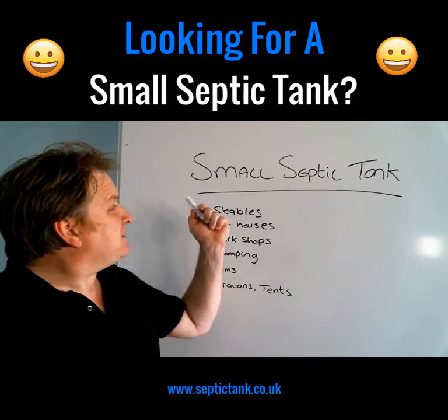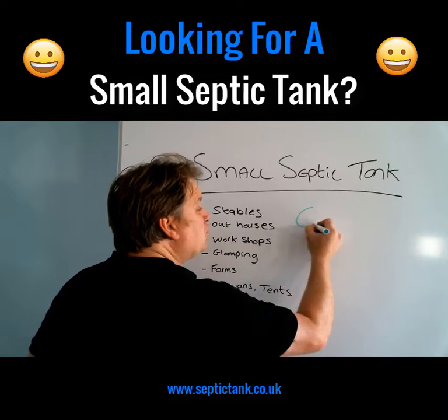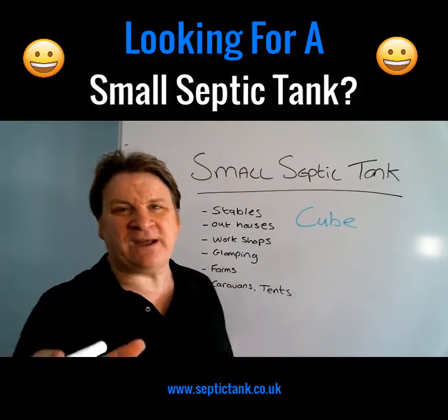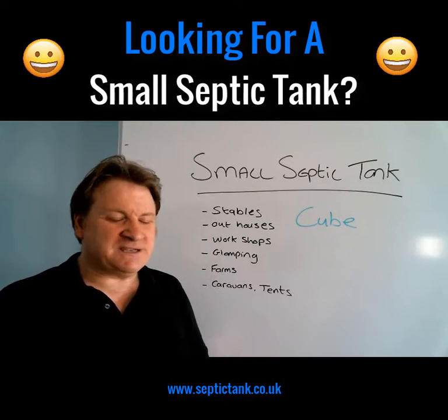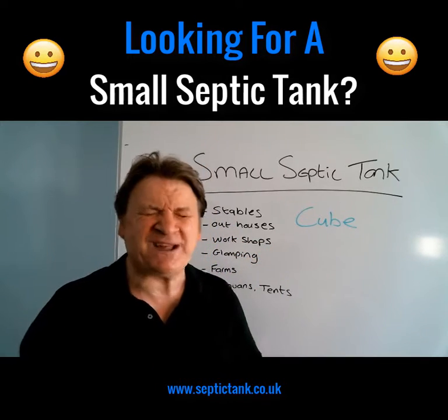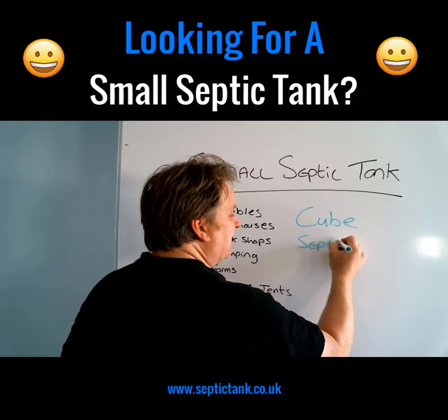The small septic tank I'm talking about is called the Cube Septic Tank. I've been in this business for 20 years and it's one of my most popular selling small septic tanks.